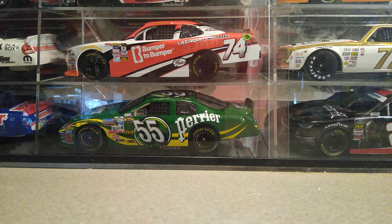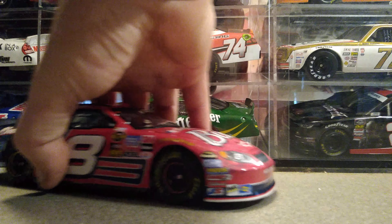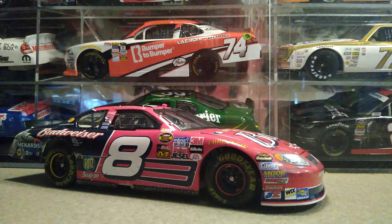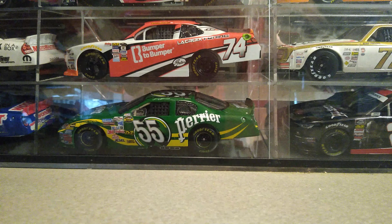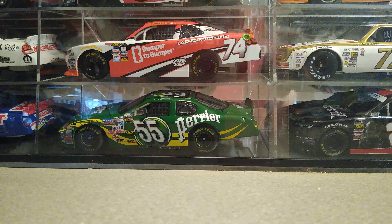On to the antiquing finds — I found this Dale Jr. Chicago ARC 124 for $30. It doesn't have the box with it, which would usually be a problem, but with a car this rare it doesn't really matter. I mean it does, but I'll still make money off of it if I decide to sell it, which I probably will at some point.